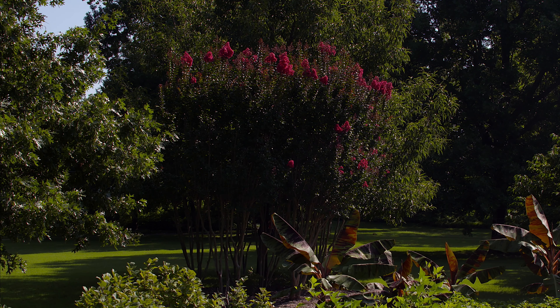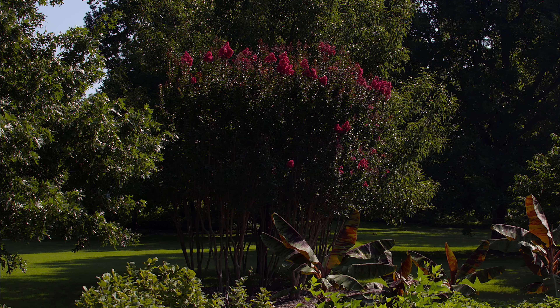We're looking at a crape myrtle here at the Fieldbrook Museum. Crape myrtles are a beautiful flowering shrub — they flower all summer and into fall, come in a lot of different colors, and have great bark. We really love crape myrtles; they're probably our favorite.